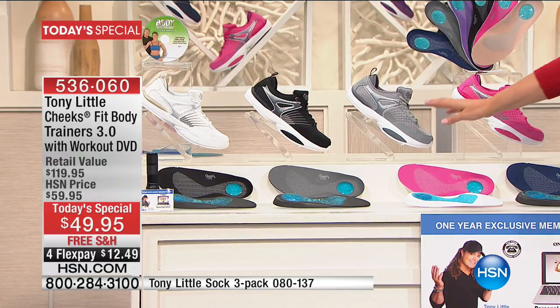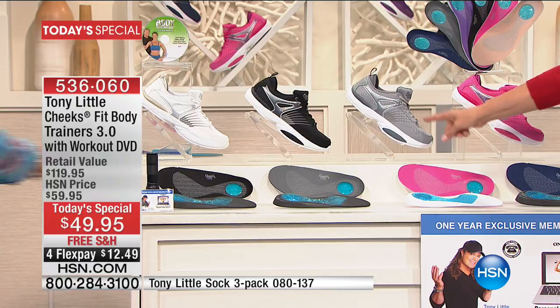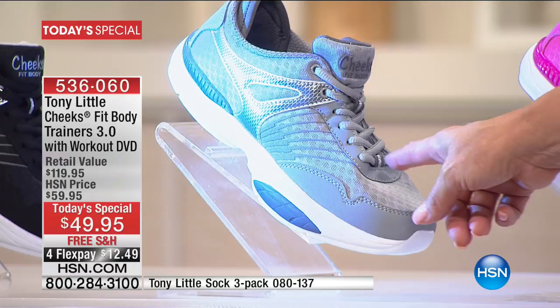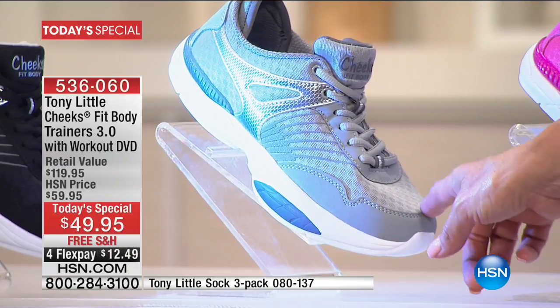I really want you to see these up close too, if we can, Mike. The gray — Tony and I both vote this is the sleeper color of the night. Look at that gray. I love this gray color and it's brand new.